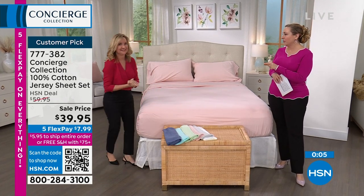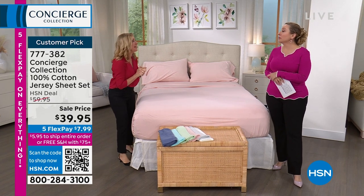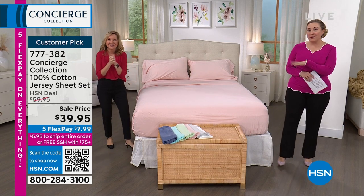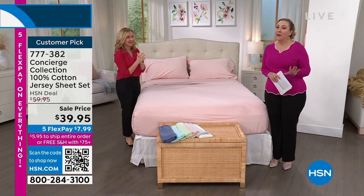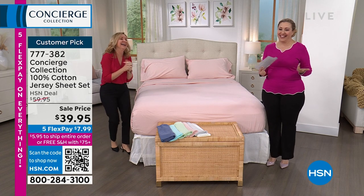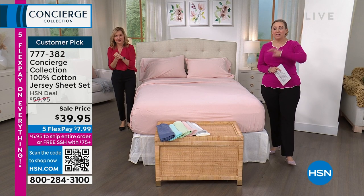Pop quiz — what does QR stand for, Ellen? Quality response? Quick response! Quick response — it's close. Most people don't know. Quick response. The QR code is on the bottom of your screen — that black and white with the little squigglies on it.